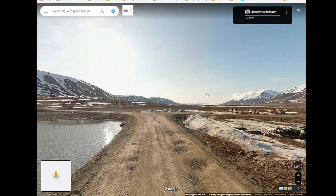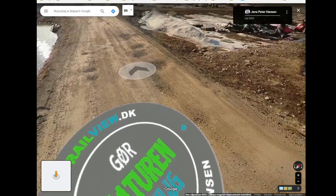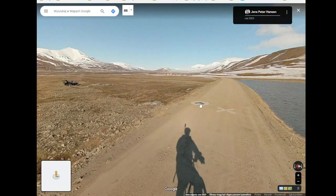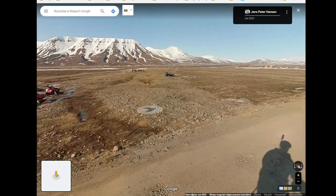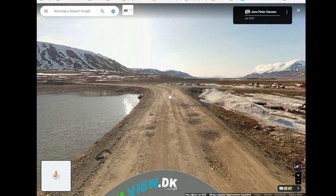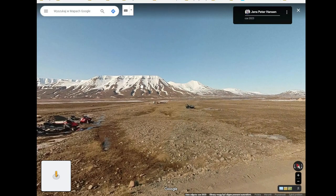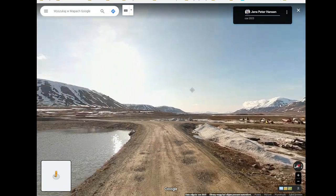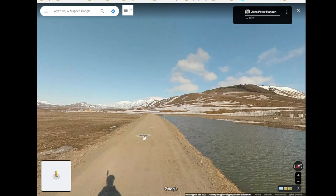Jens Petter Hansen made this. It finishes here — oh, he was with this on a bicycle! Oh, interesting to see those mountains in the distance all covered in snow. Meanwhile there is some sort of light here.